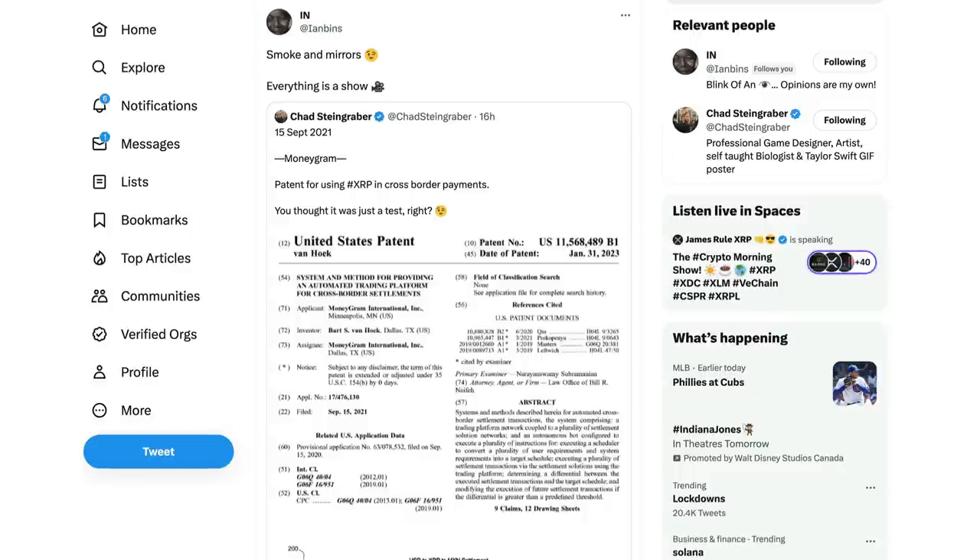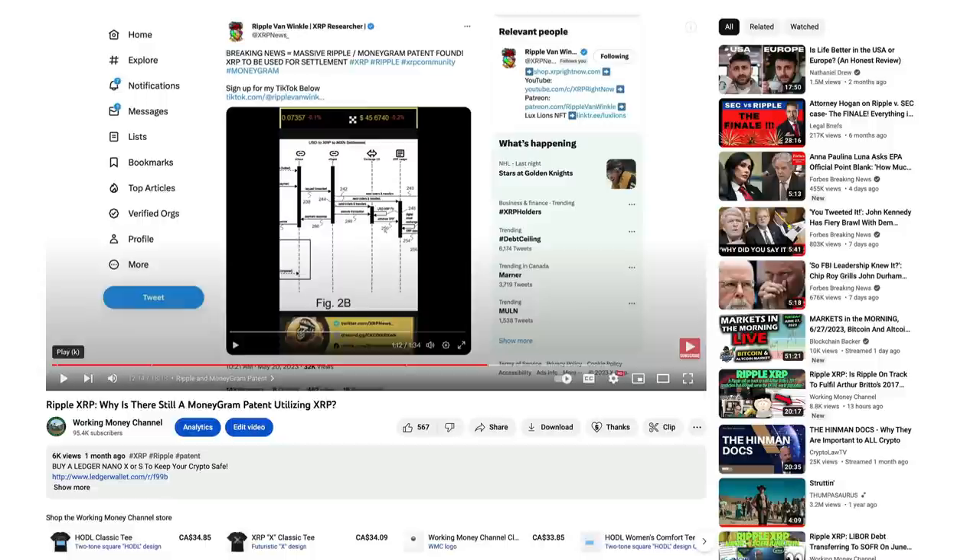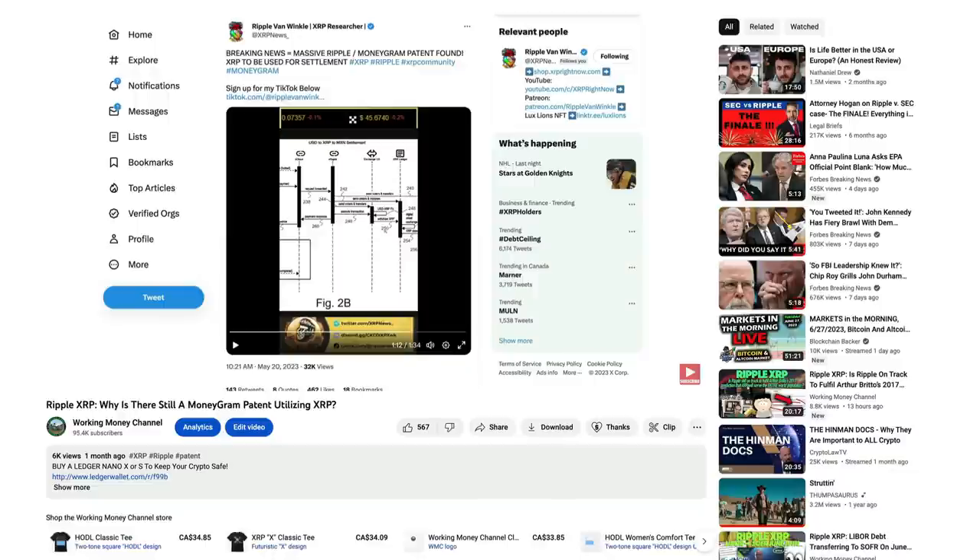About a month ago, I did a video outlining this MoneyGram patent. The interesting thing is that it was actually dated after the Ripple SEC lawsuit, after MoneyGram decided to dump Ripple and go with Stellar. This is a patent that blows that theory right out of the water. Breaking news - massive Ripple and MoneyGram patent found. We know back in 2019, Ripple and MoneyGram did have a partnership. Back in 2020, the SEC announced a lawsuit against Ripple, and that partnership quickly dissolved. We were wondering: could it have been that MoneyGram ditched Ripple to jump onto the Stellar network? We know they partnered with Stellar shortly thereafter.